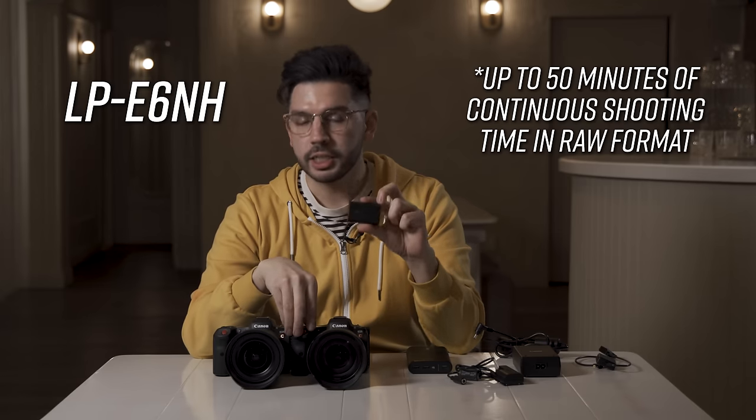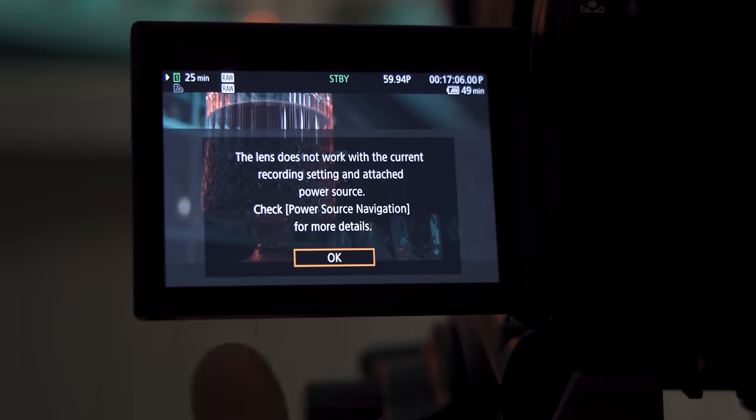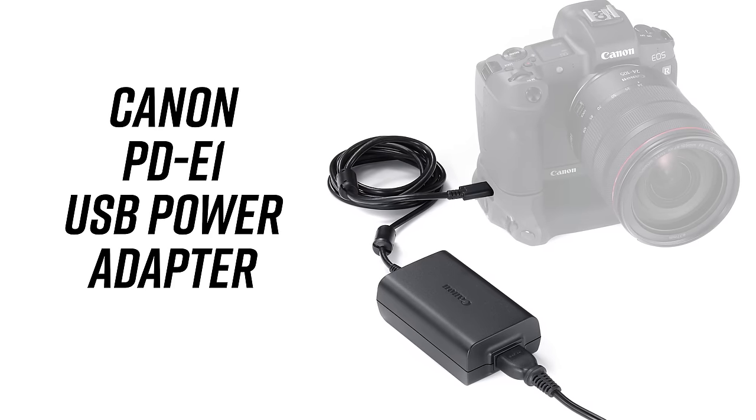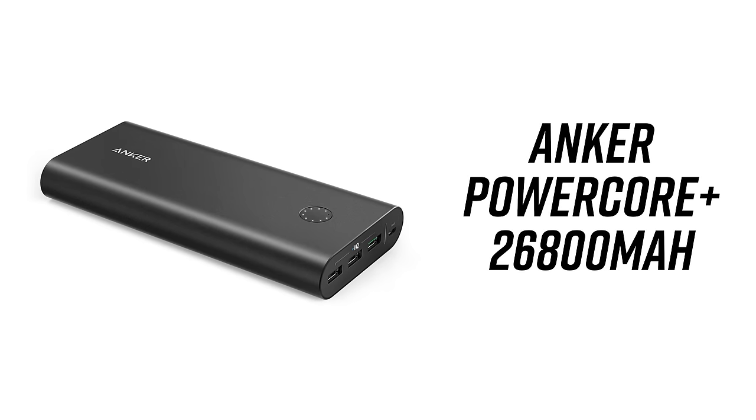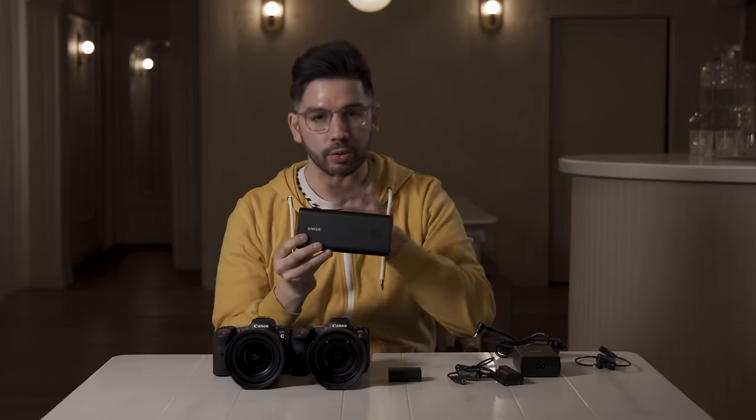The new battery, the LP-E6NH, does have a higher capacity, but because it has the same voltage delivery as the older versions, it's limited in how much it can give to the lens mount and the camera at that top spec. That means you lose things like electronic lens communication. So if you have older lenses, cinema glass, things like that, you should be fine because the workflow for those is manual anyway. But if you do need electronic lens control — which includes iris and focus for modern RF glass — you will need supplemental power. The first option is Canon's own PD-E1 USB power supply, which plugs straight into the USB-C port of the camera and gives it that additional voltage necessary.